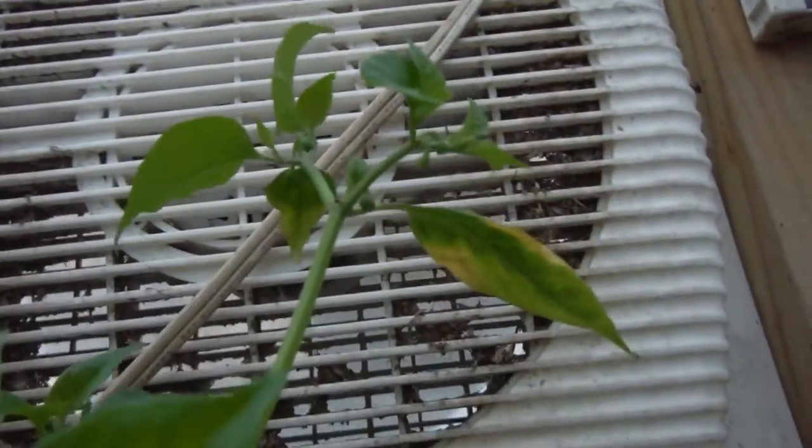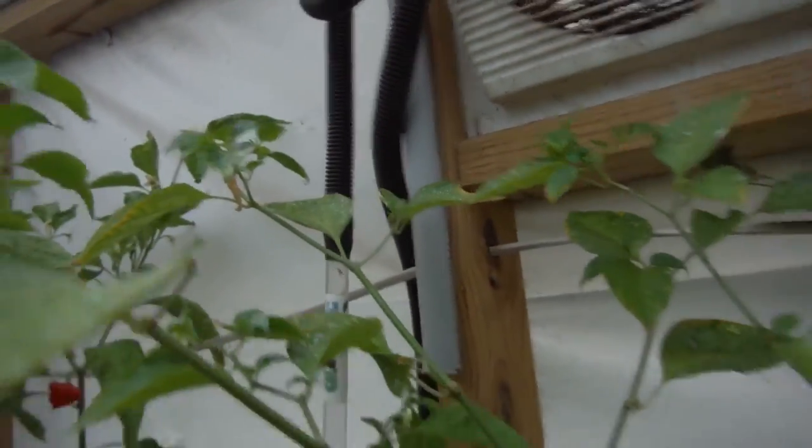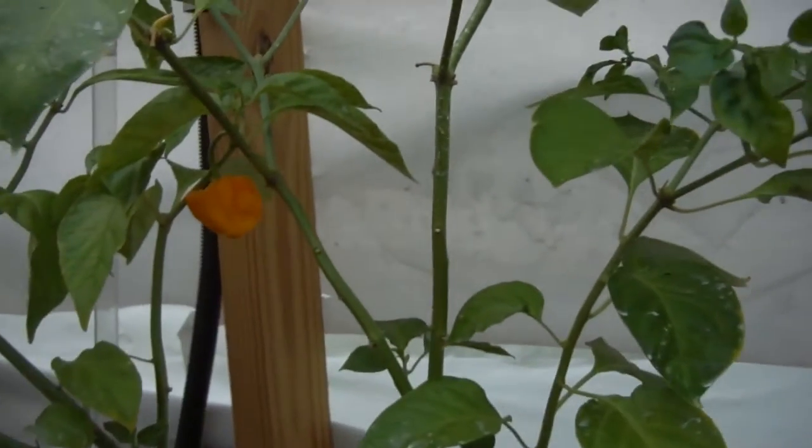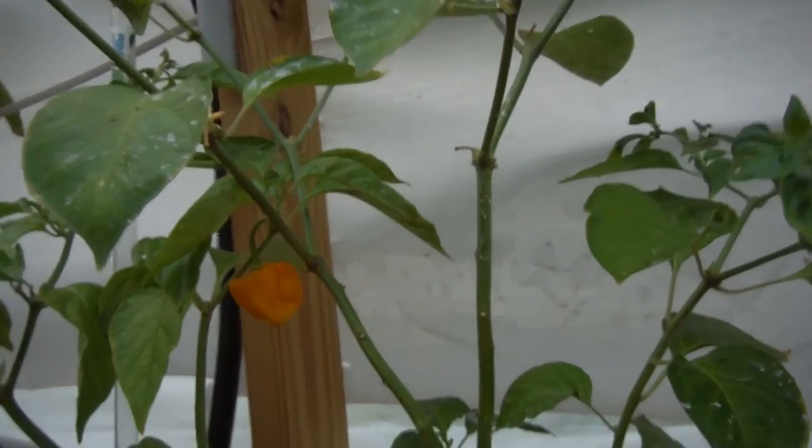It's got more growth right up there in the fan, and right over here, tons of buds and stuff like that. So very happy to get some more of that. Mystery red pepper is what I'm calling it.